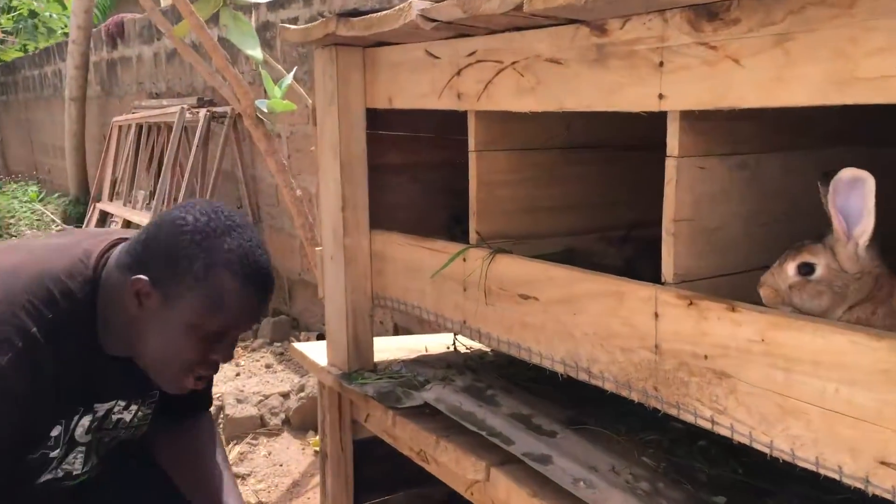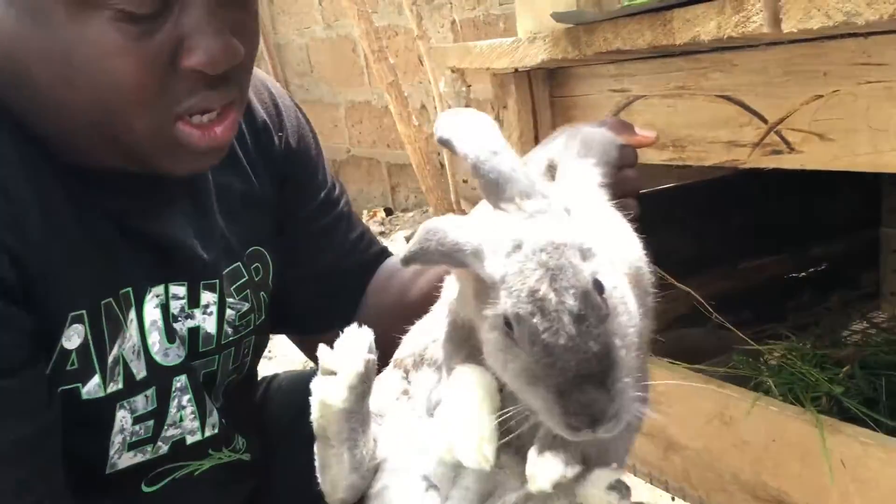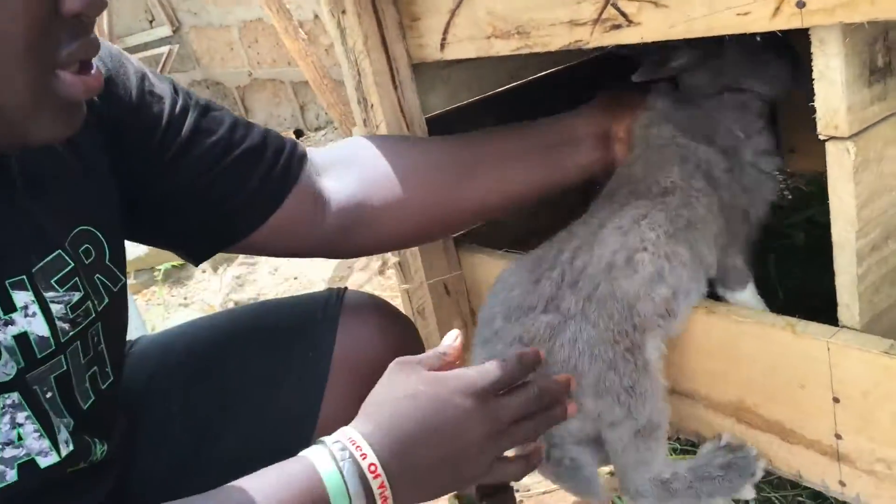Coming down here, there's one of the new ones — there's a Beveren breed. And there's a Bourbon breed, as you can see.